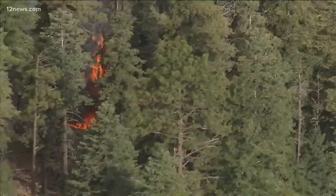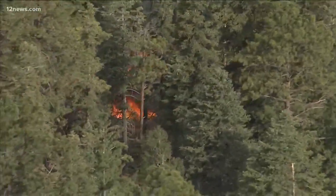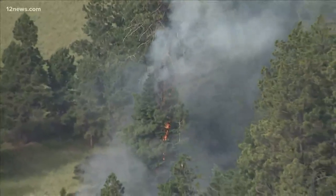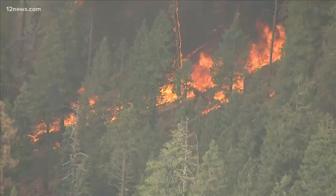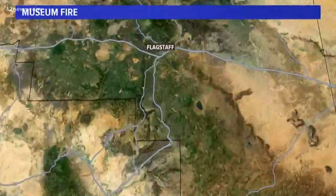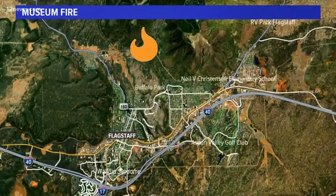Evacuations have been ordered for a backburn at Schultz Pass and Eldon Lookout Road. That fire started on Sunday morning. The Red Cross has set up a shelter at Sinagua Middle School. Recreational areas have been impacted and evacuated, and a pre-evacuation order is now in place for several communities. Absolutely no drones are being allowed to fly over the area.